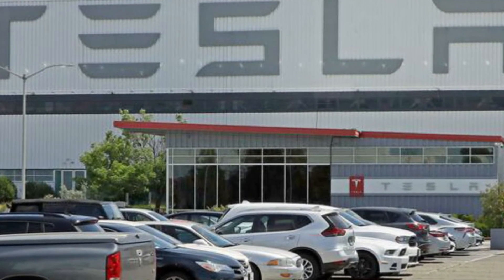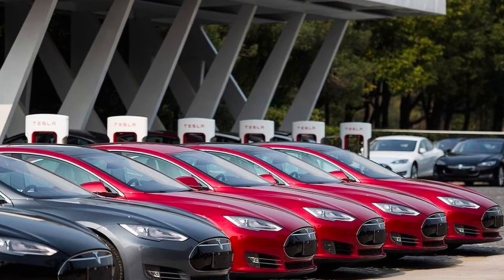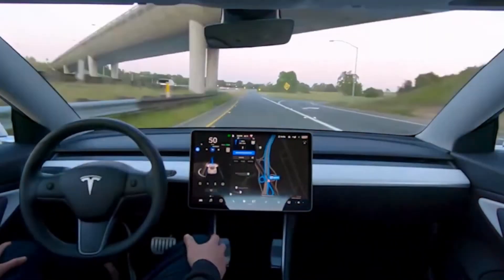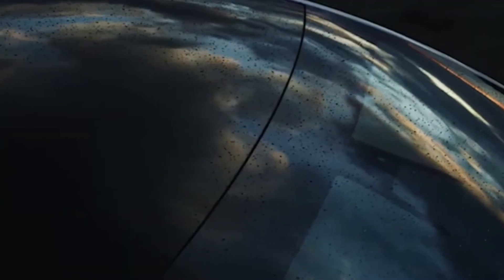Owners will receive letters informing them of the nature of the problem and how it has been taken care of. Tesla does not usually release recalls if necessary. Still, it could be an indication that it is feeling criticism from safety agencies who do not like the lack of regulations surrounding the safety features of the brand.